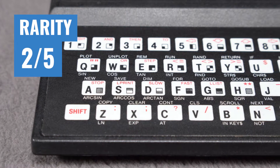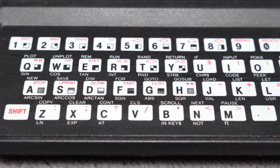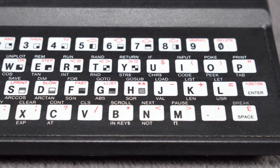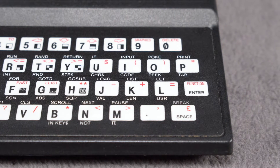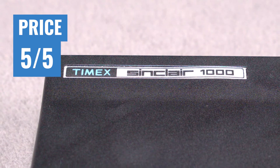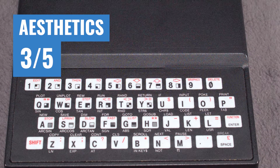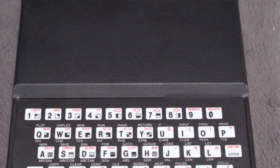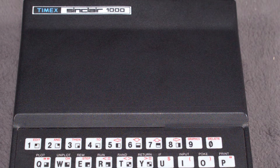Rarity gets a 2 out of 5. Despite only being on the market for around 2 years, the Timex Sinclair 1000 sold moderately well, keeping supply healthy to this day. As a bonus, most units tend to be in very good condition since most people use them for like a week and then put them in their closets. Price gets a 5 out of 5 — this will absolutely be the cheapest PC in your collection. Aesthetics get a 3 out of 5. Obviously this is a very cheap-looking computer, but it does have a nice color palette and it has that wow factor of being so ridiculously tiny.